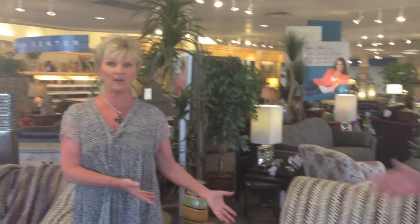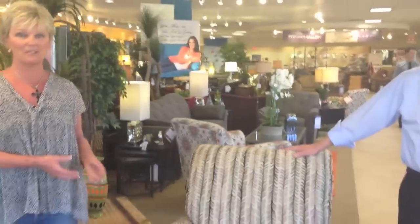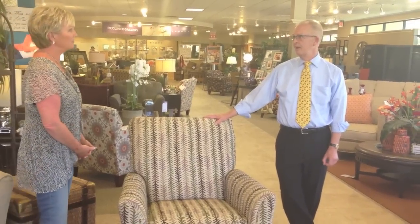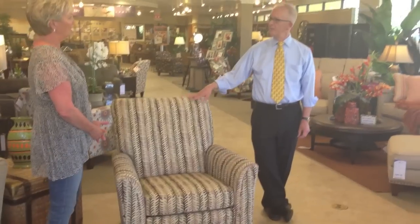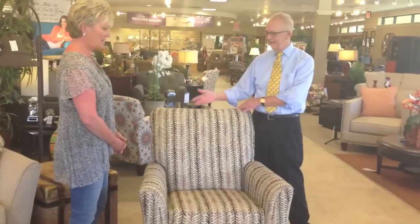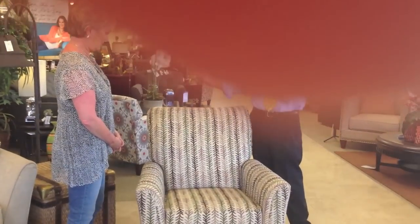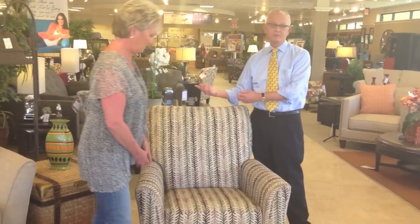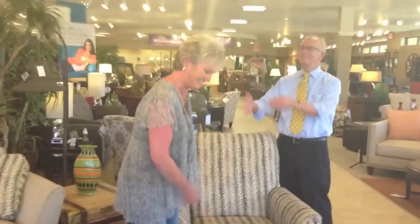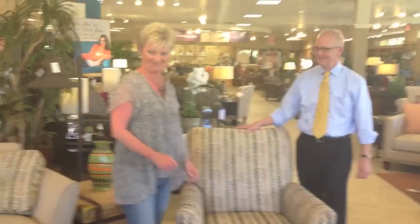This chair actually reclines — it doesn't really look like a recliner, does it? But it does. So you have beautiful form, but it functions well for you. This particular chair is named Riley — kind of a name you can appreciate, going back to little Irish roots. Riley is one of our best friends. You could fall asleep in this after your next St. Patrick's Day party — come home and go right back.